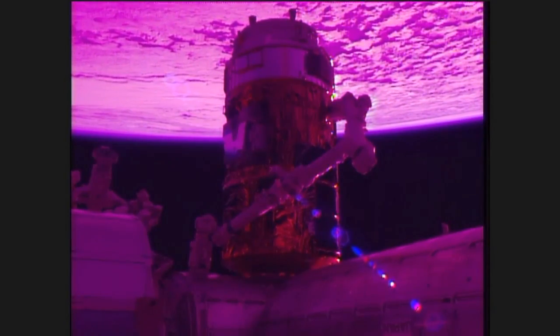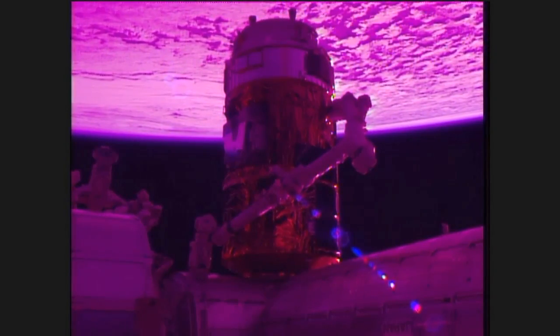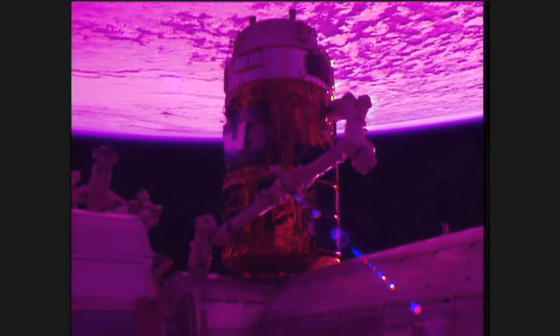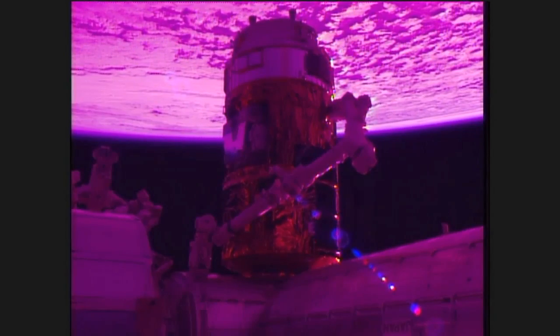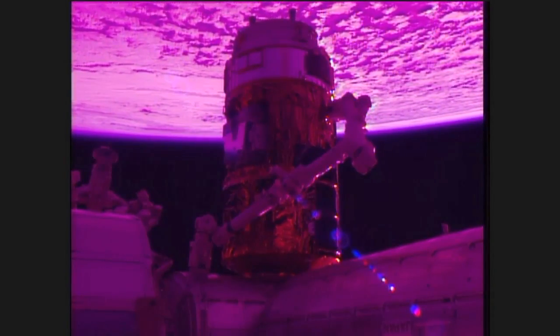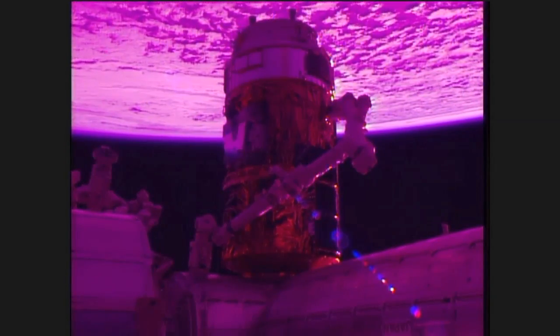Flying over the South Pacific, about to begin the southwest to northeasterly track that will carry the International Space Station over the coast of Chile. It has been some three hours since the HTV-6 was captured by the station's robotic arm, operated by Shane Kimbrough and Thomas Pesquet of the Expedition 50 crew.